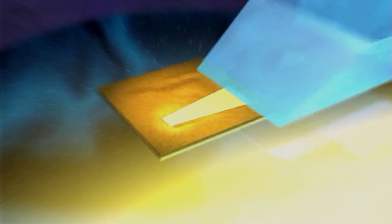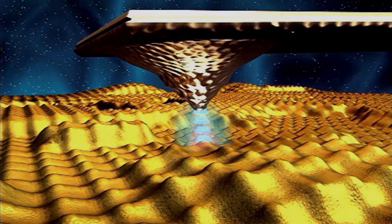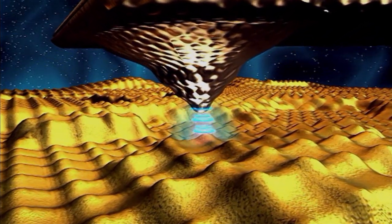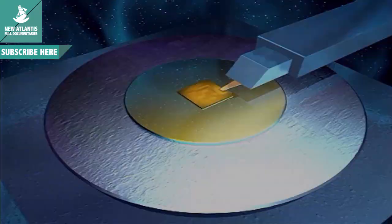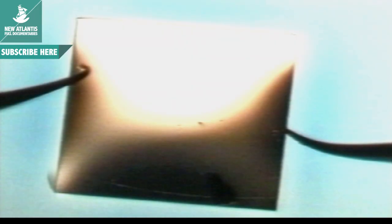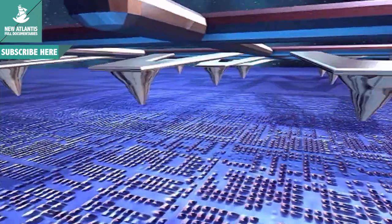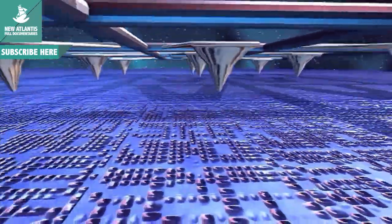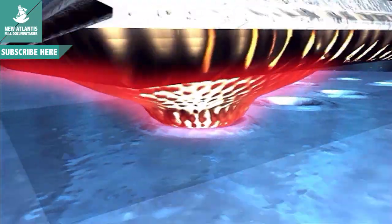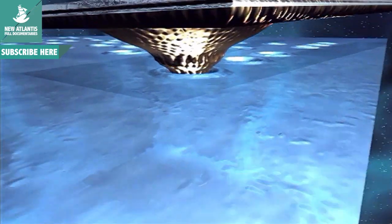This small square surface has the capacity to store information equivalent to that of some 200,000 books containing 25 million pages. If we wanted to store that information in one of our present-day computers, we would need a 15 gigabyte hard disk. But by 2005, this little stamp-sized device should do just fine. The project behind this is called Millipede, and it's being developed at IBM's research lab in Zurich.